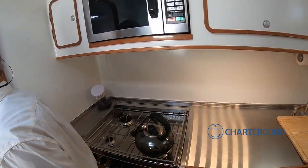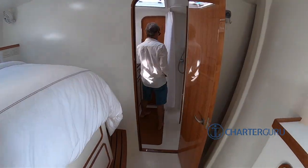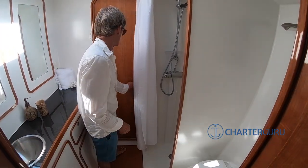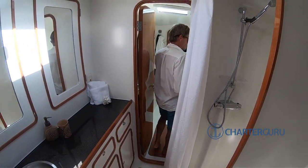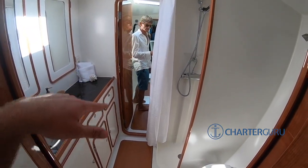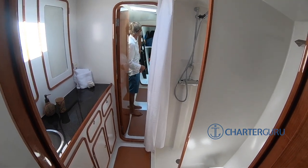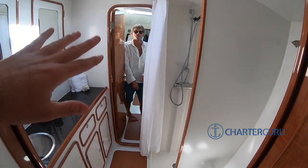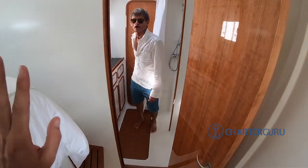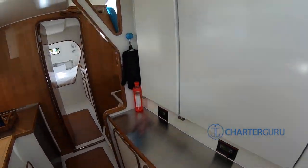If you want to see a little further, it's kind of interesting because the boat goes on forever. This is a head for this cabin. There's a little single cabin here — but during the charter this would be the crew area. During the charter this area would be closed, and this bathroom would be for this cabin only.